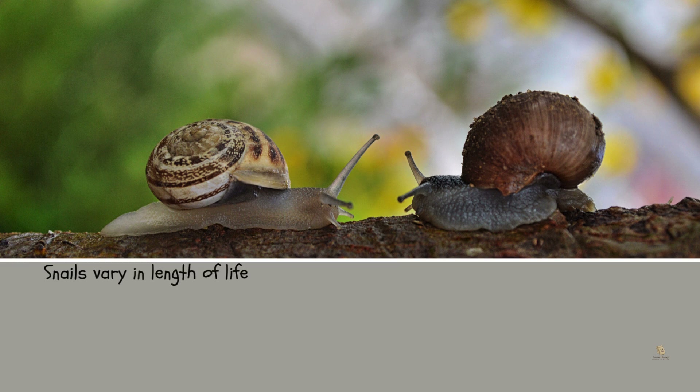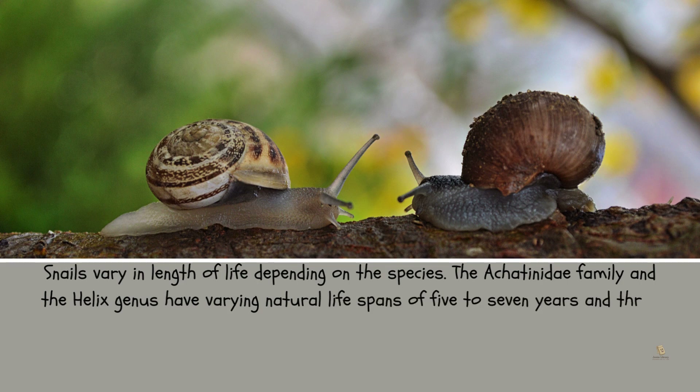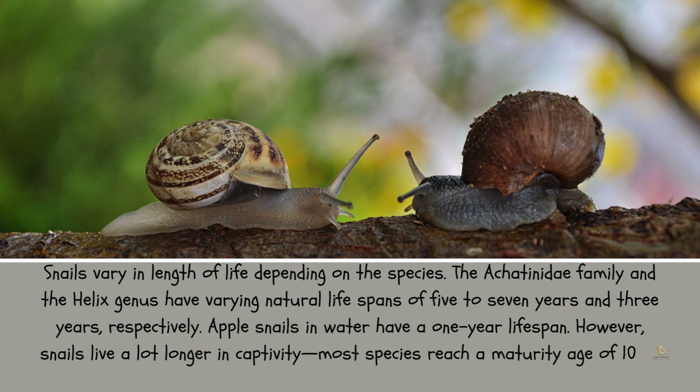Snails vary in length of life depending on the species. The Achatina family and the Helix genus have varying natural lifespans of 5 to 7 years and 3 years, respectively. Apple snails have a one-year lifespan in water. However, snails live a lot longer in captivity, with most species reaching a maturity age of 10 to 15 years.